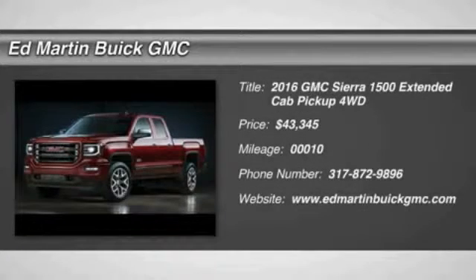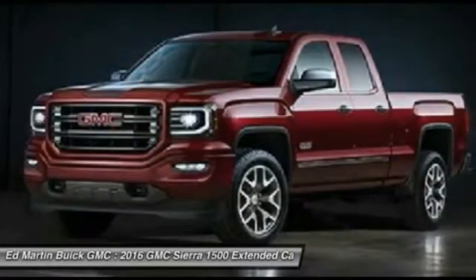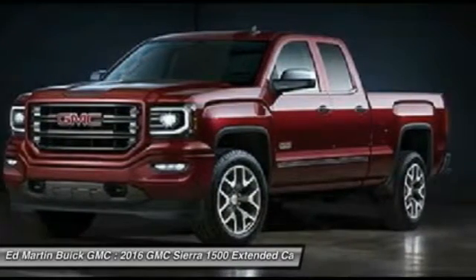2016 Sierra 1500. The Sierra 1500 offers a 5-star frontal and side crash test rating, and a combination of mechanics and aerodynamics that give it better conventional V8 fuel economy than any competitor.